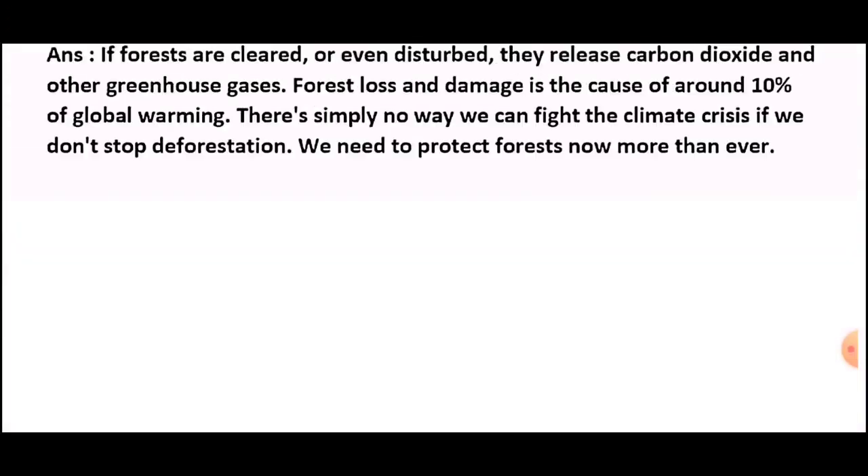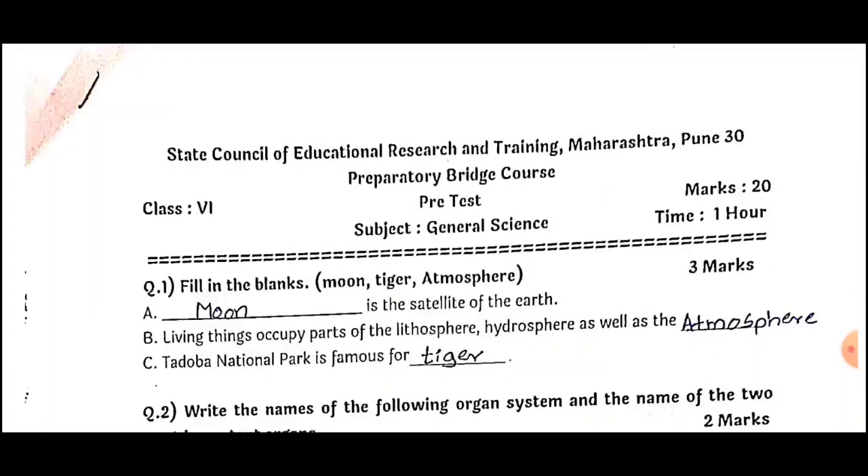This is our pre-test for bridge course, Class 6, marks 20. I hope you have understood the test with answers. For more videos, stay connected with our channel. Thank you so much.